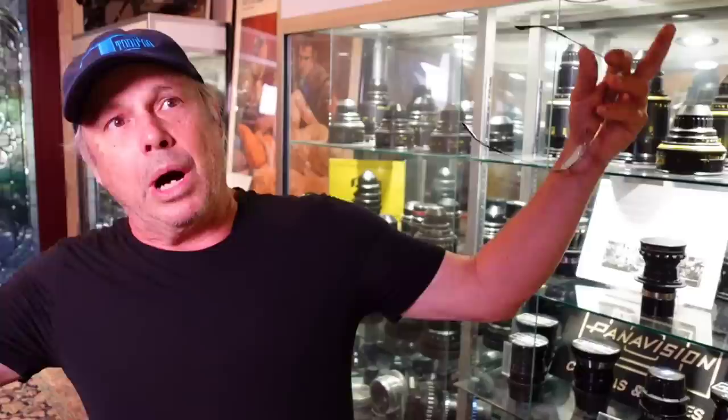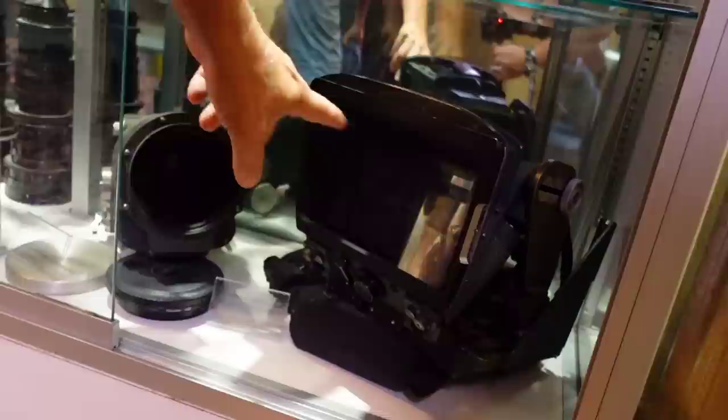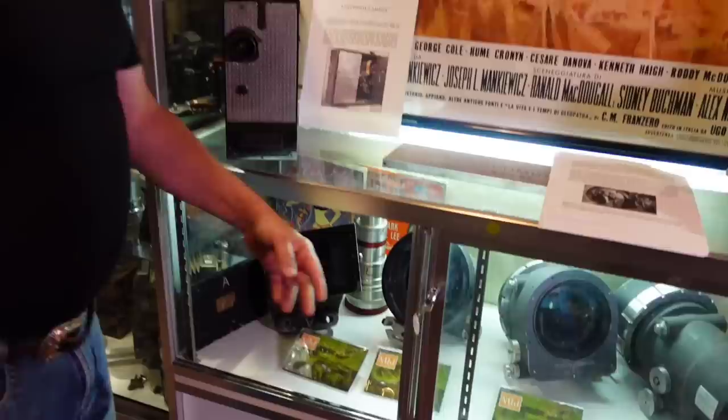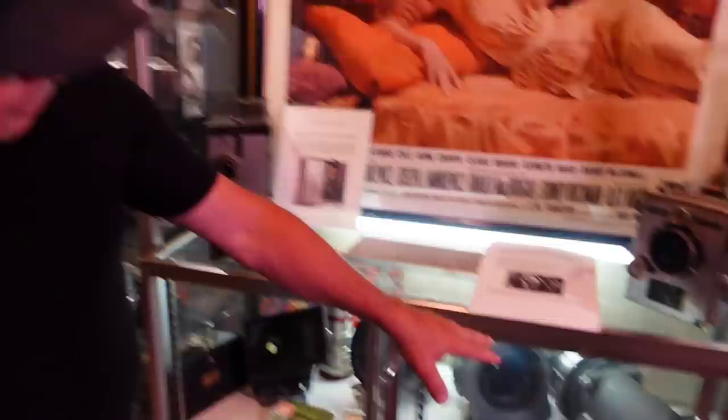This lens here was used on Spartacus — that actual lens did Spartacus. All the studios are trying to develop wide-angle lenses. This one down here is a very weird-looking lens — this lens shot Ben-Hur. That's a 70mm style lens. They call that an APO Pantar lens. And all these other lenses here are the CinemaScope lenses that were 20th Century Fox's creations.